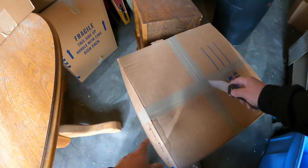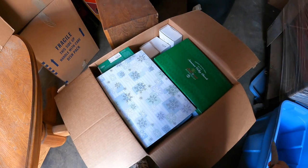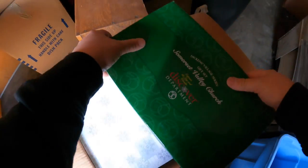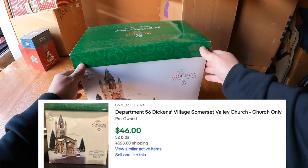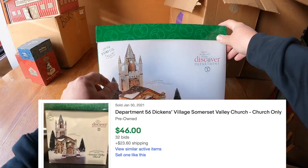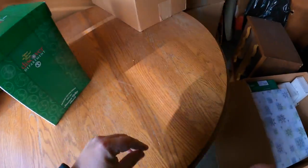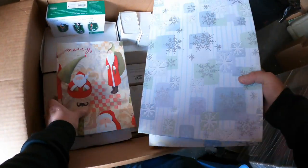Next box - this one says 'Villages,' most likely a lot of Department 56 stuff. Let's see what we got. Somerset Valley Church - that's a beautiful piece, over $100 value. Okay, $75 right here, so I don't know what that's about but I'll take $75.